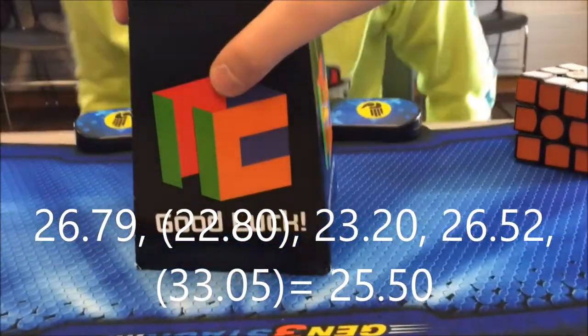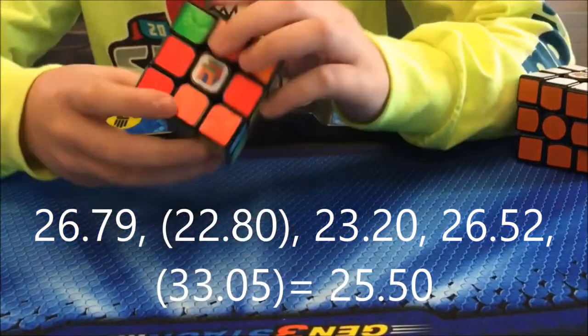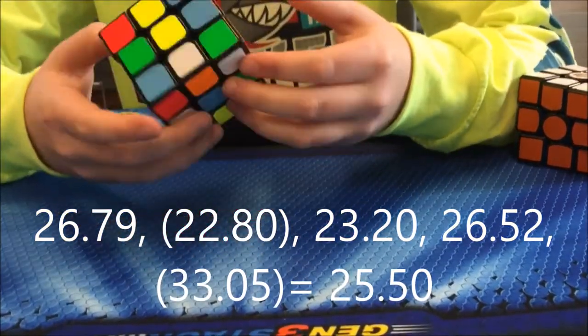After 2x2 I had 3x3, and my best solve was a 22.8 and my average was a 25.5.